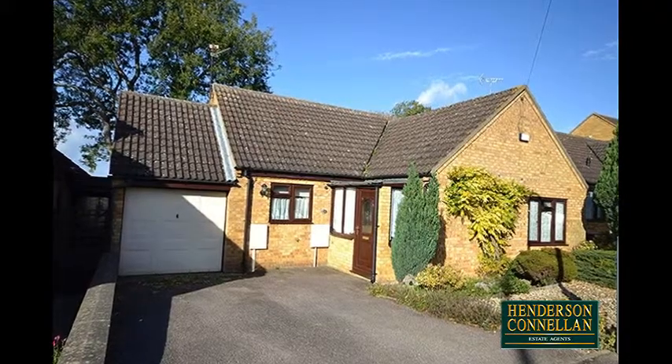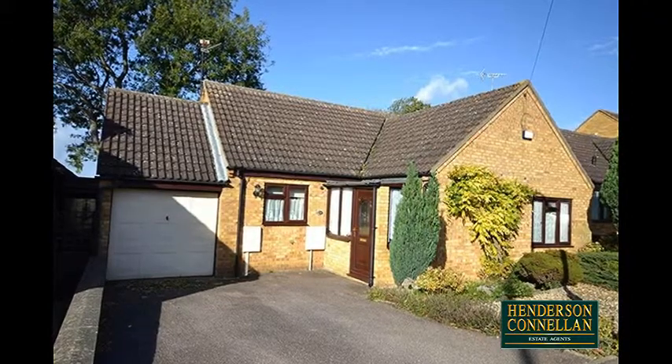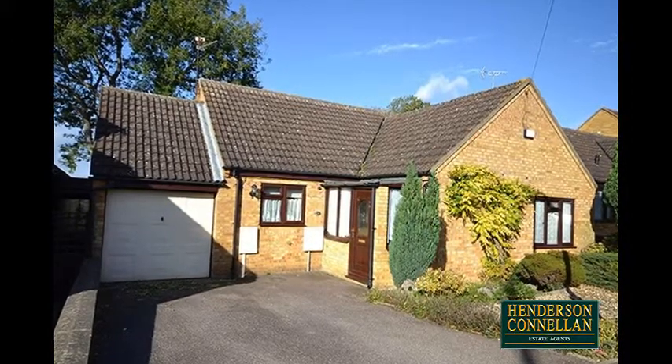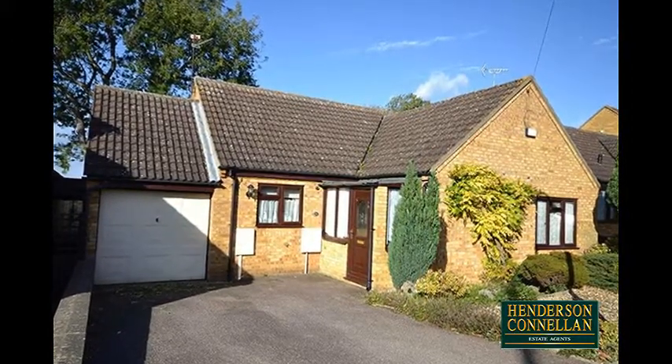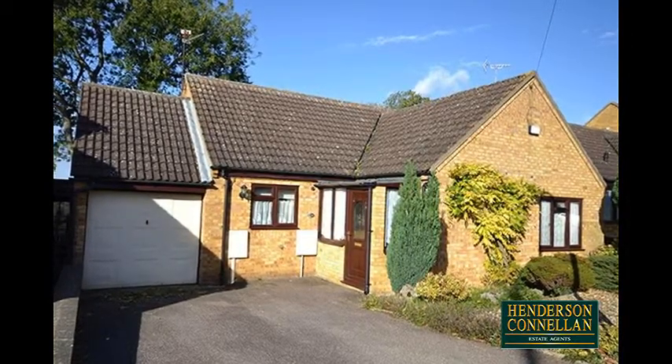Level living. This lovely detached bungalow occupies a discreet position in a leafy and desirable cul-de-sac, ideal for families or those preferring single-story living, and with a wealth of shops, schools and amenities within easy reach.